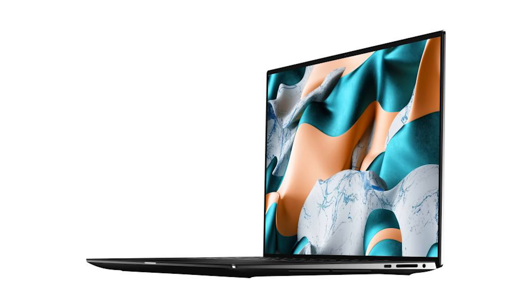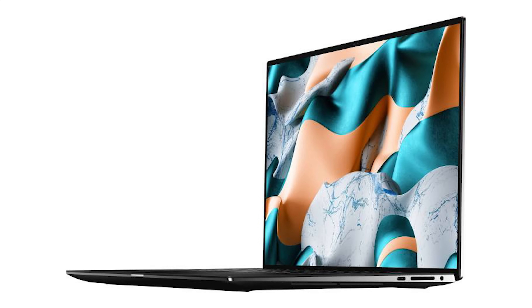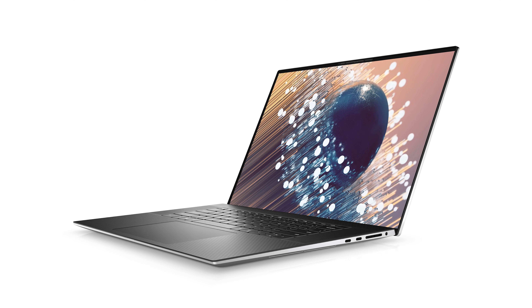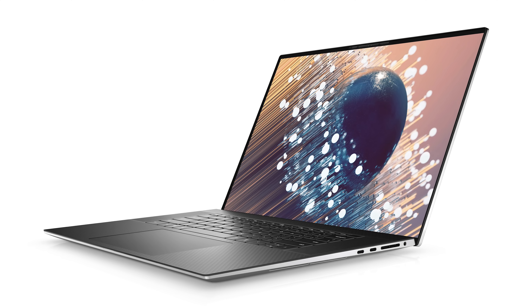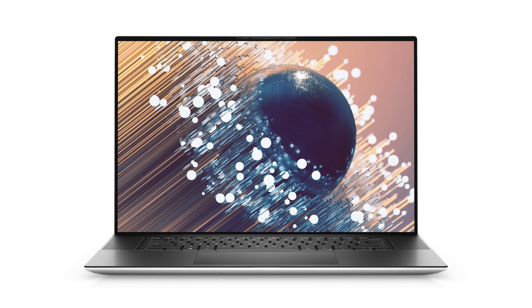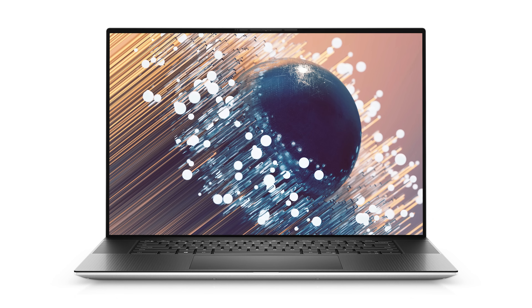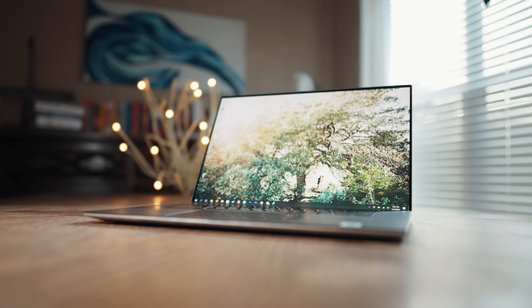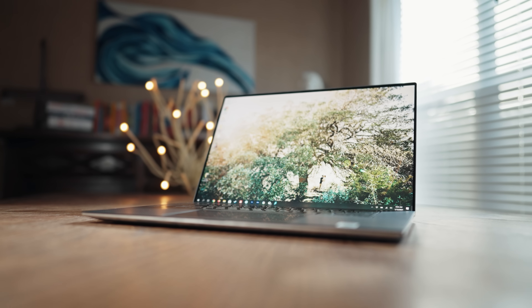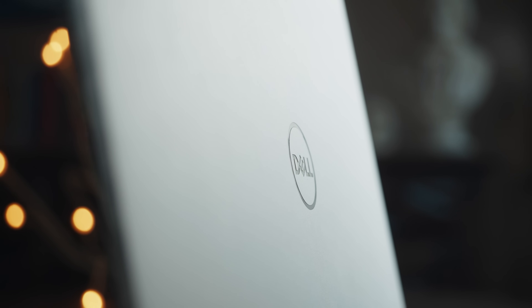The XPS 15 also includes three USB-C ports, two of which are Thunderbolt 3, and an SD card reader. Alternatively, Dell has also recently released the XPS 17, which is very similar to the XPS 15, but as the name implies, it has a 17 inch screen and starts at $150 more. It also has better cooling with a vapor chamber, which will definitely help out on long video renders, as well as a more powerful graphics card with an RTX 3060 inside. If you want to know more about this laptop, I've actually created an entire review about the 2020 model of it, which I will link to in the corner and description.